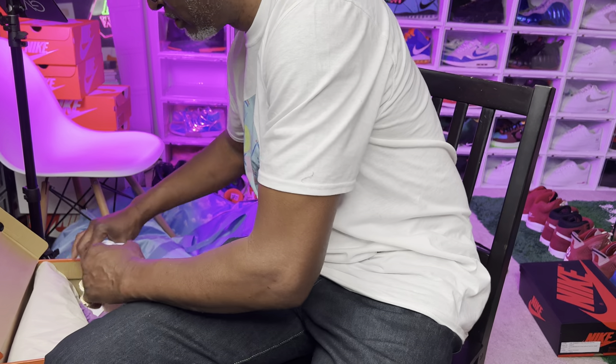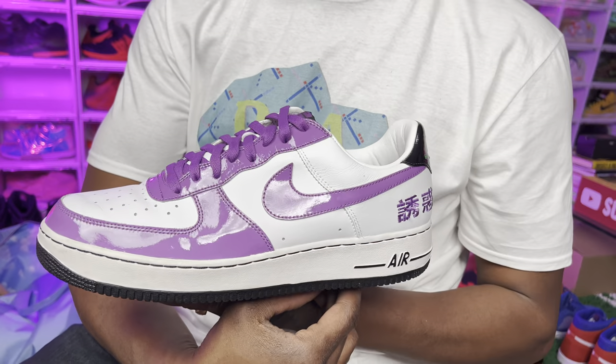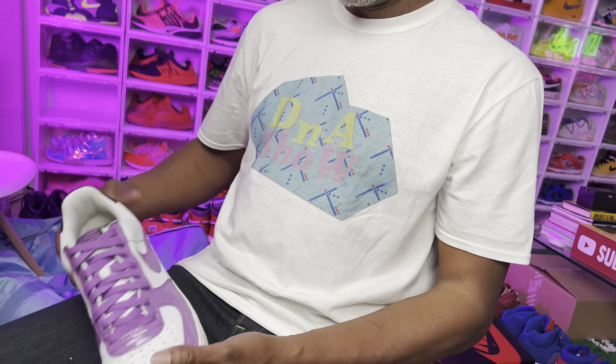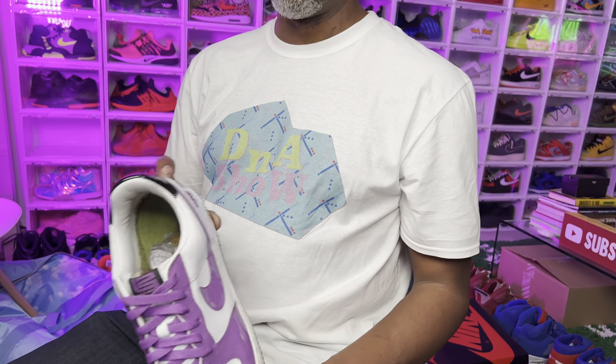The ones I was just talking about earlier — these are hard. They came out like 2005, it's been a long time. What do you think about these? These are bananas. Look at this material, it's crazy. These are the Chamber of Fear LeBron Air Force Ones. It was like a pack with six different shoes and each colorway represented a different fear that LeBron had. This is the Temptation colorway — they also had posters and everything that went along with it. It was a dope drop for sure.